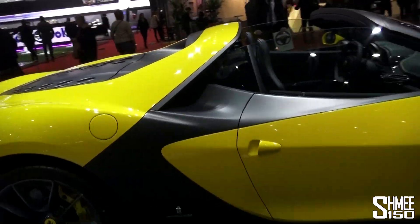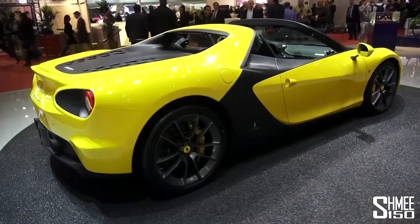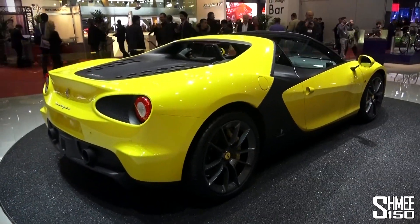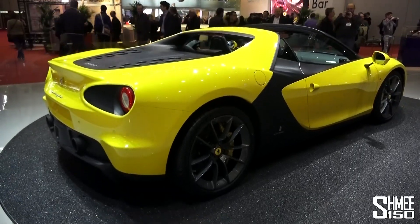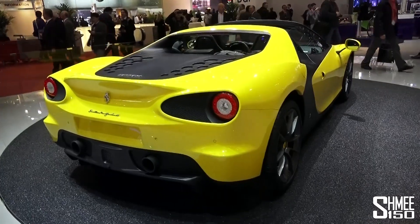Very elegant car. Very special collector's piece. All sold — and presumably exceedingly valuable too. Very nice to see and I think it looks very, very good in the yellow here.